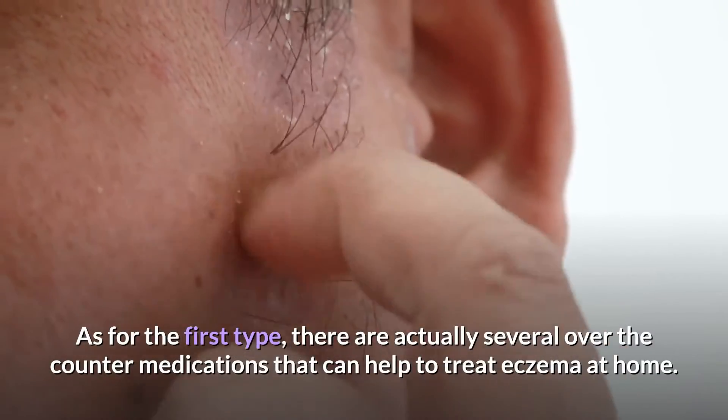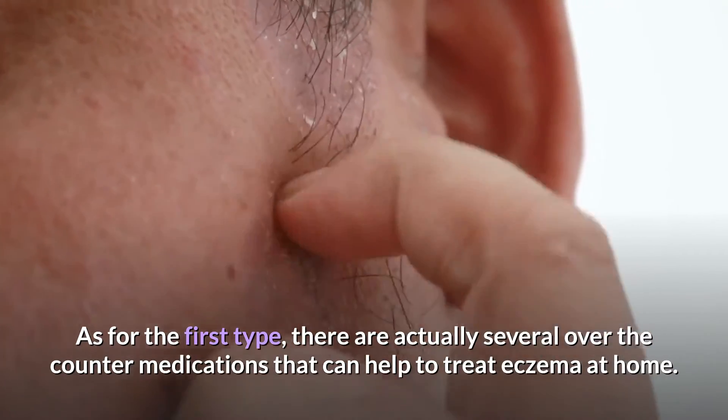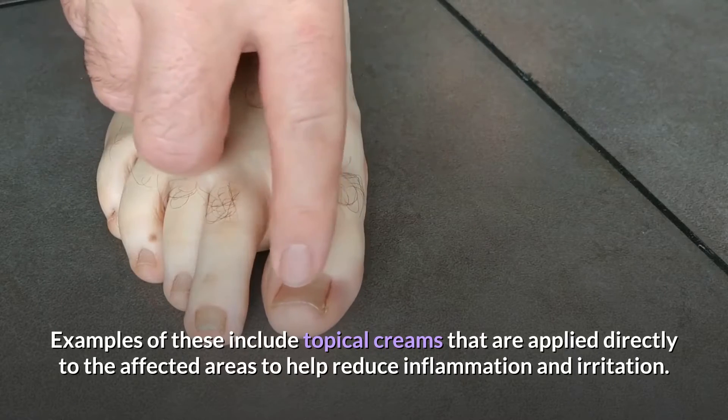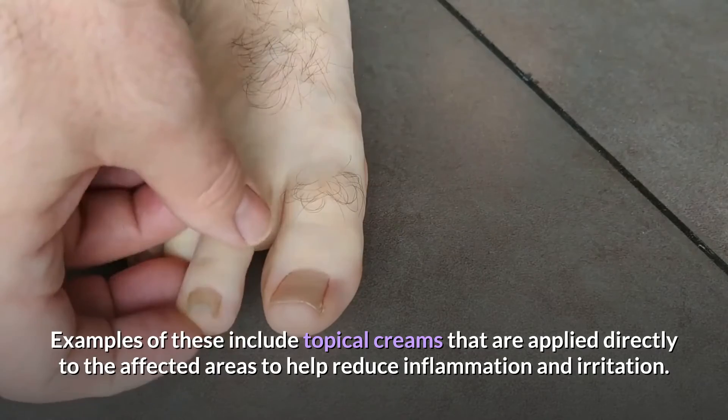As for the first type, there are actually several over-the-counter medications that can help to treat eczema at home. Examples of these include topical creams that are applied directly to the affected areas to help reduce inflammation and irritation.